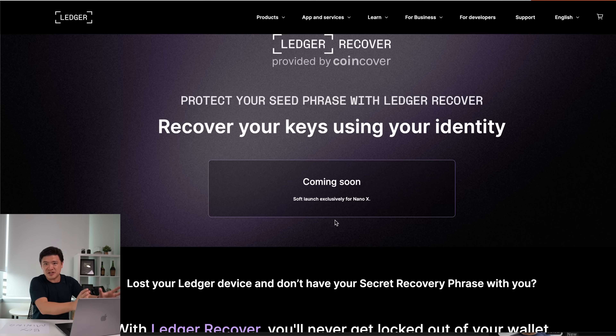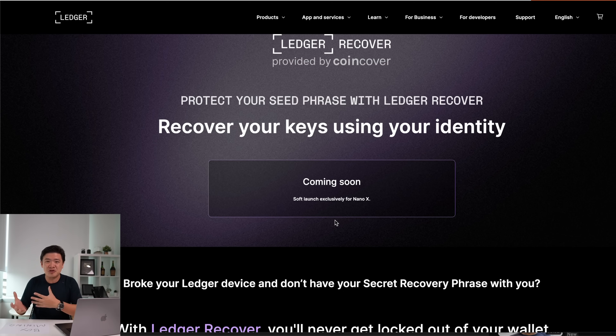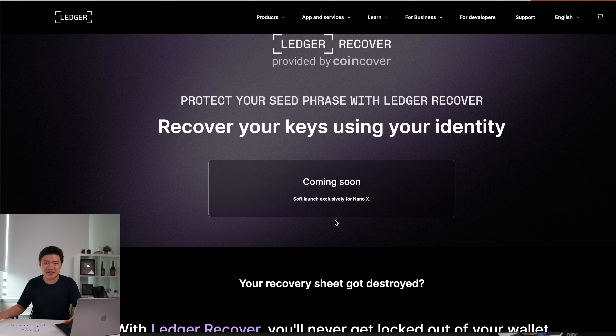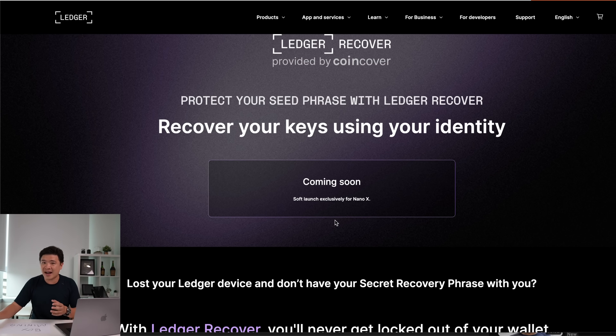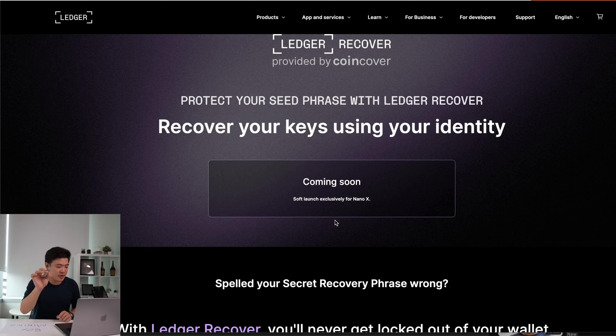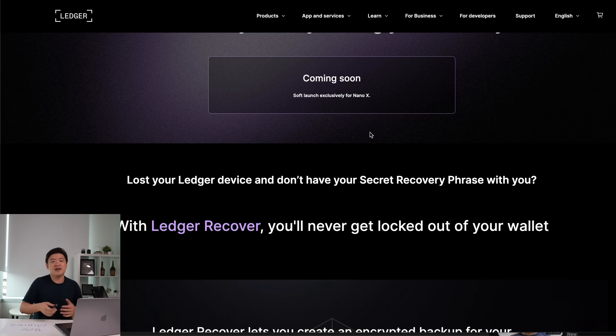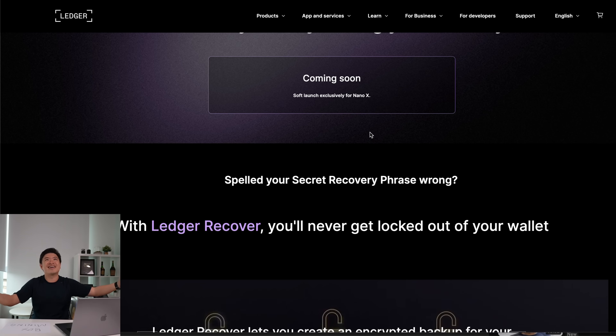Let's take a look at the Ledger Recover service and what they've officially announced. For the sake of argument, let's assume that everything they tell us is in our best interest and is the safest option. What Ledger Recover is, is a way to restore access to a Ledger device, currently exclusively on the Ledger Nano X. This is for situations like when your seed phrase gets deleted, your device stops working, or in some grim circumstances, what if you pass away?